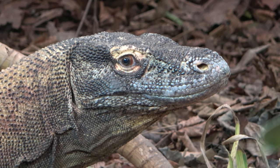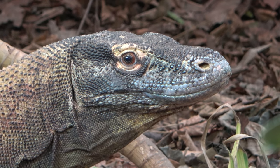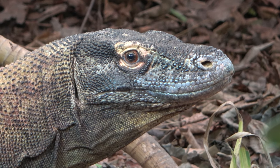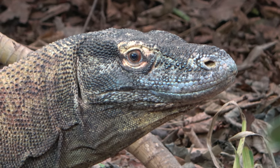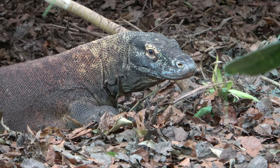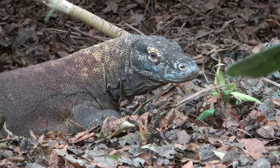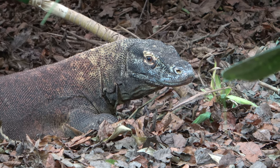In the wild, these lizards can only be found on five Indonesian islands. The main island that is home to the highest amount of Komodo dragons in the world is called Komodo Island. Komodo dragons are venomous and use their venom-filled bites to hunt and kill prey such as birds, deer, pigs and even buffalos.